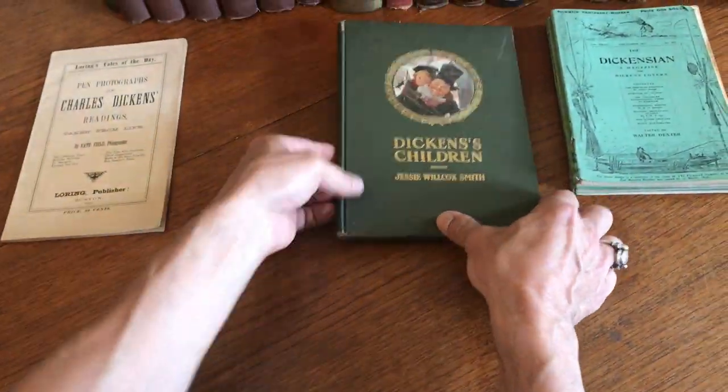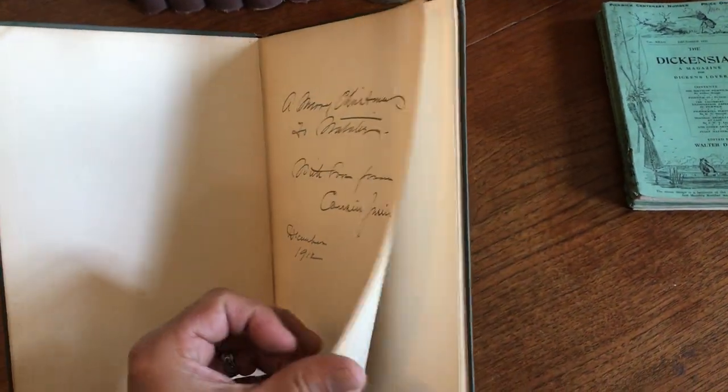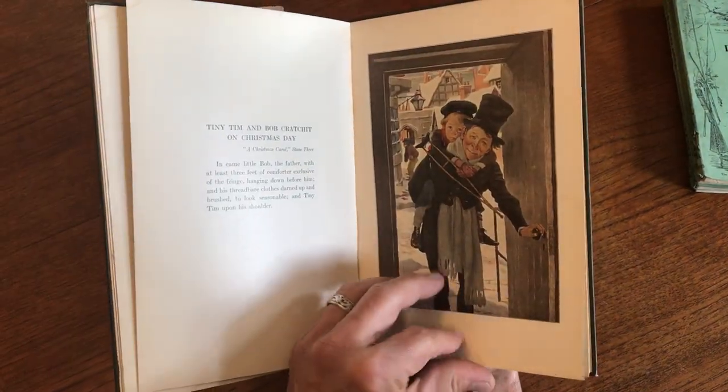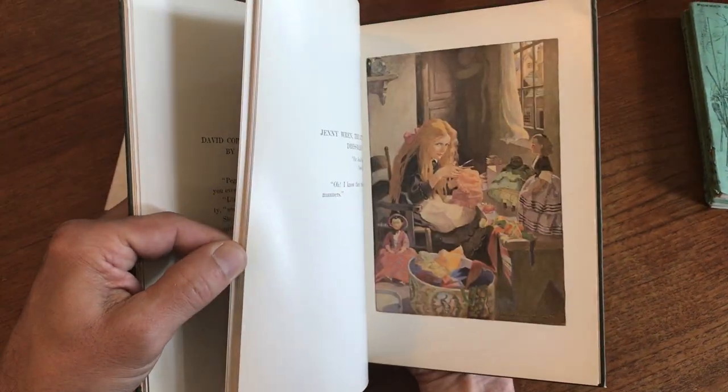Then we'll move to this Jesse Wilcox Smith — a very famous illustrator — with a 1912 inscription. This is 1912, and here we see the color plates.